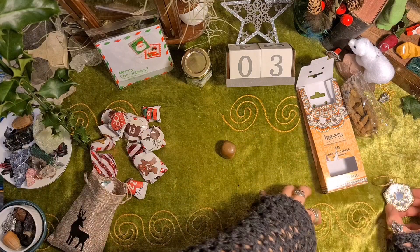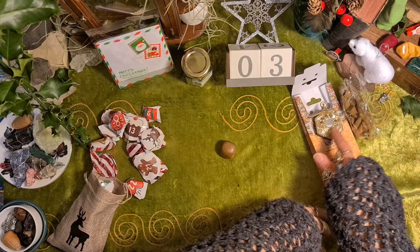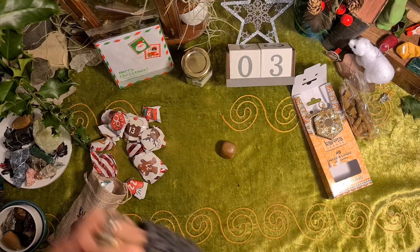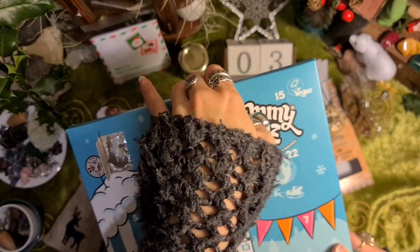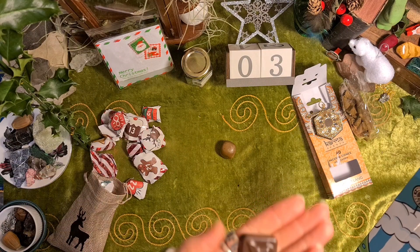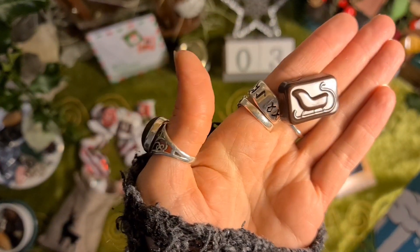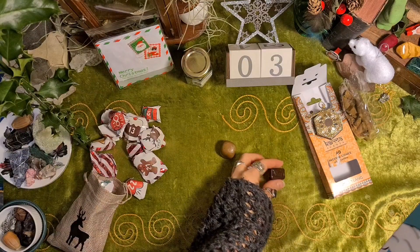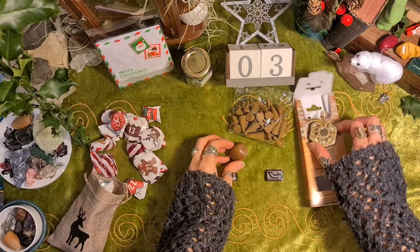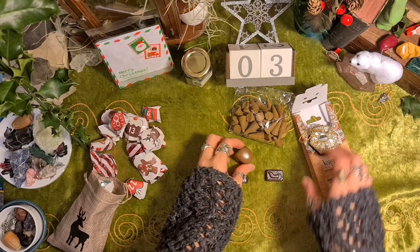I like how it's been something different every day. And the choccy one — we have a sleigh. A little bit blousey. They're all kind of colour coordinated — brown and yellow.